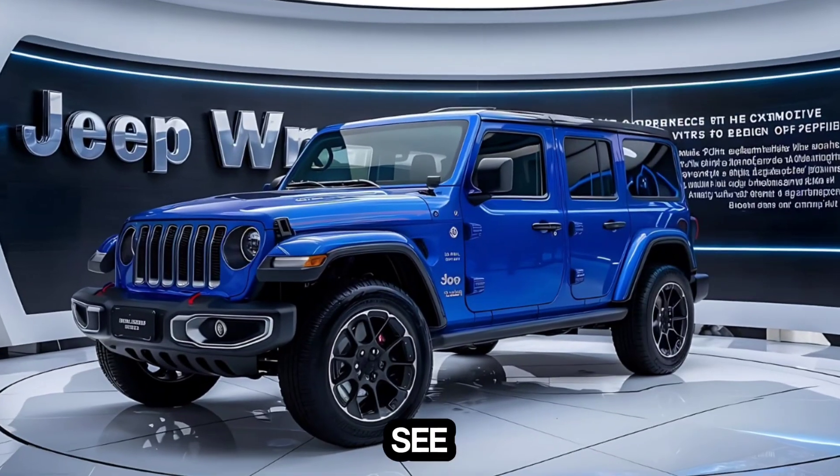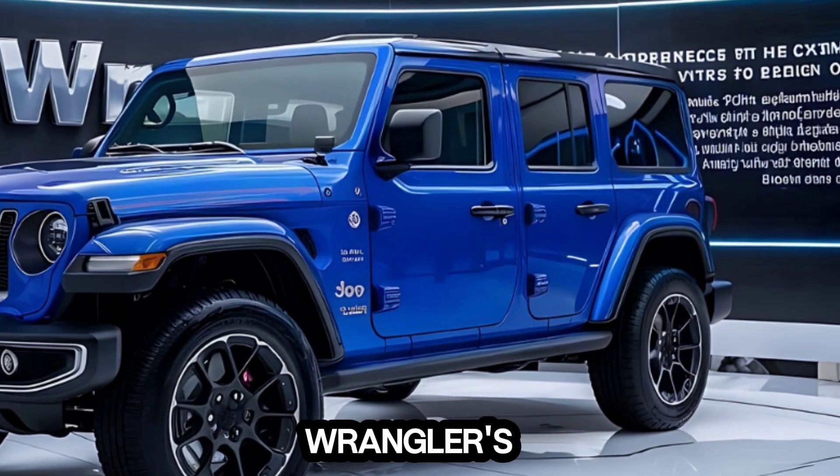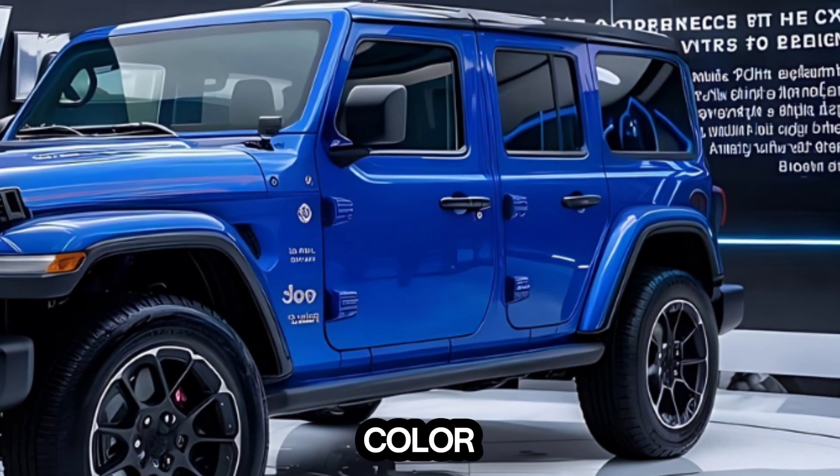A turbocharged four-cylinder engine combined with electric motors — the numbers on paper are impressive, but let's see how it translates on the road. Jumping inside, the Wrangler's interior is a mix of ruggedness and comfort.